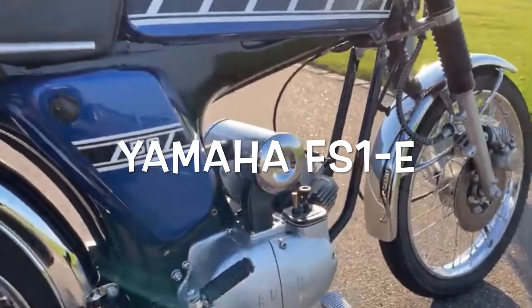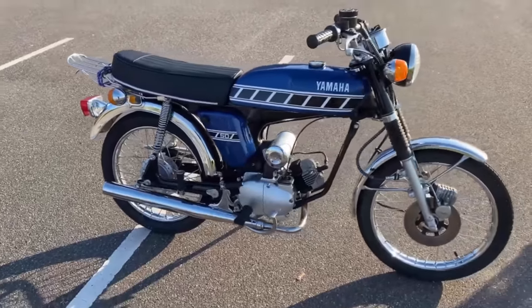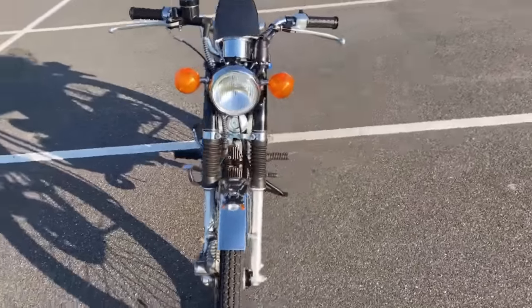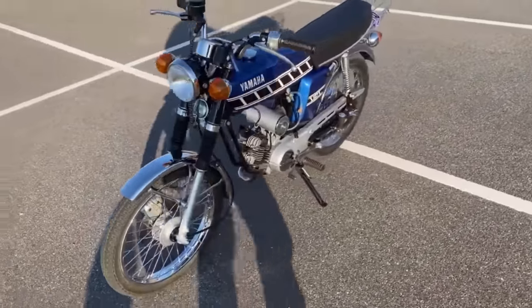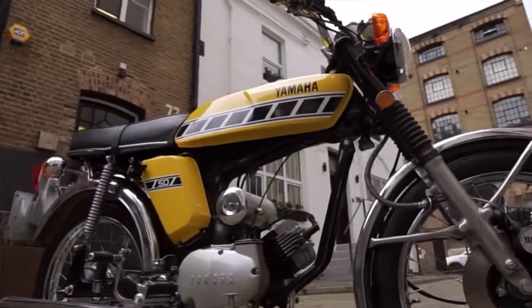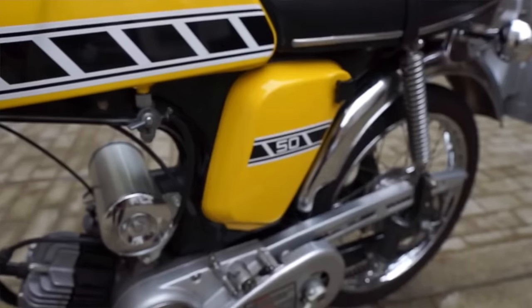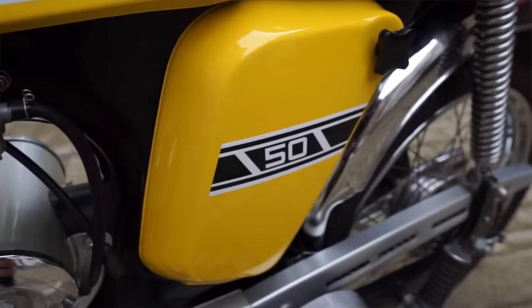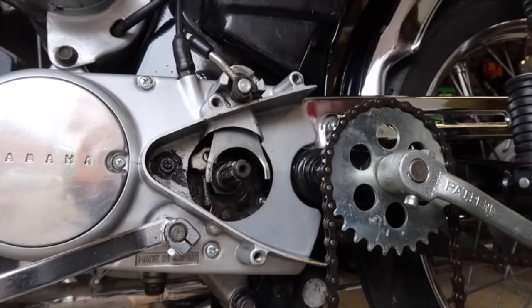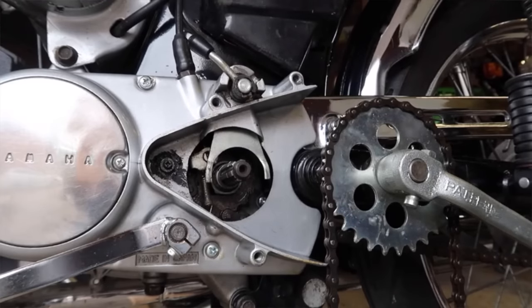The Yamaha FS1 — affectionately known as the Fizzy — was in the UK known as the FS1E. Early versions featured pedals that could be locked into position; later versions had the pedals deleted as they were no longer required by law. This little 49cc bike was the must-have bike for 16-year-olds back in the 1970s and in many ways still is today, commanding eye-watering prices for what is a humble moped.